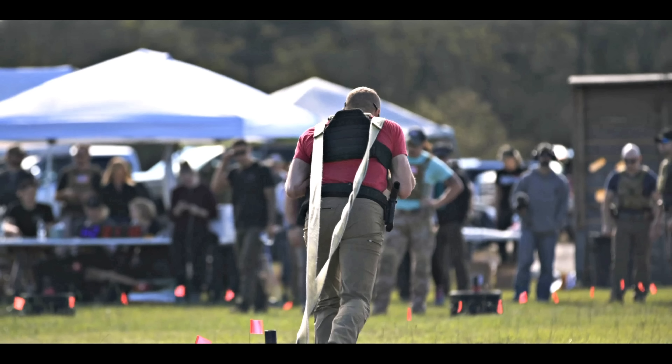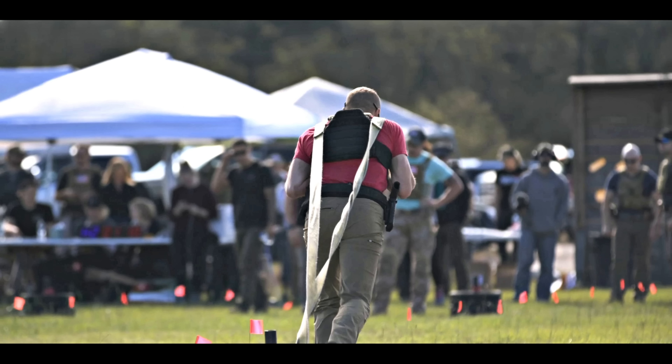Starting with the mundane, from the ground up — ended up running the Lems Boulder Boots. Reviewed them before. Basically a minimalist boot. I don't know if Lems appreciates doing tactical things in them; I think they're kind of a hippie company. But these have served me well. Even though there's not a ton of traction, I didn't find it to be a liability at any point. Nice and light, did good for me.